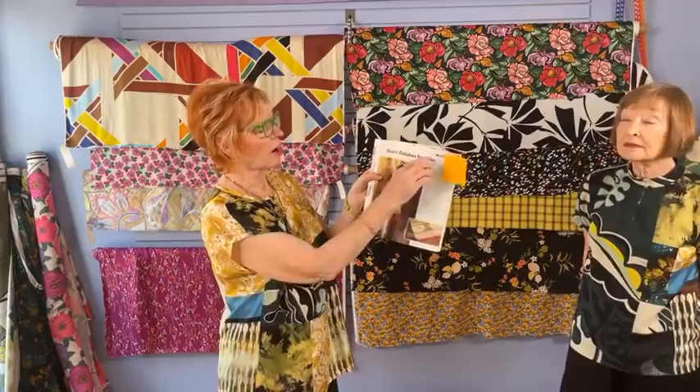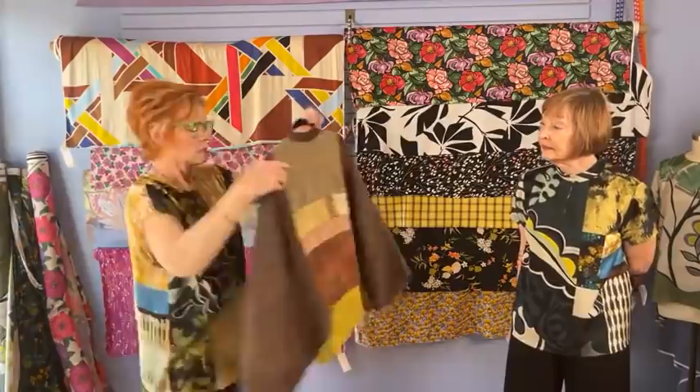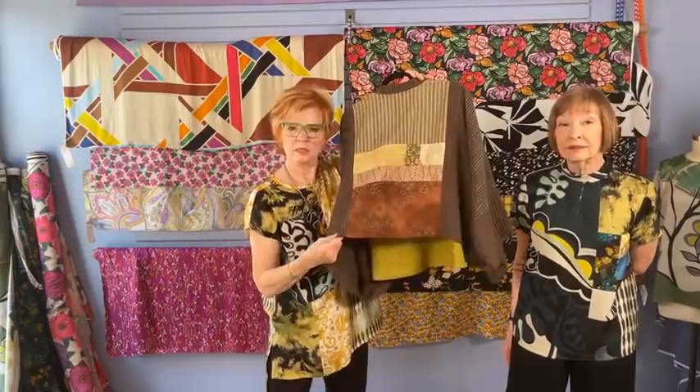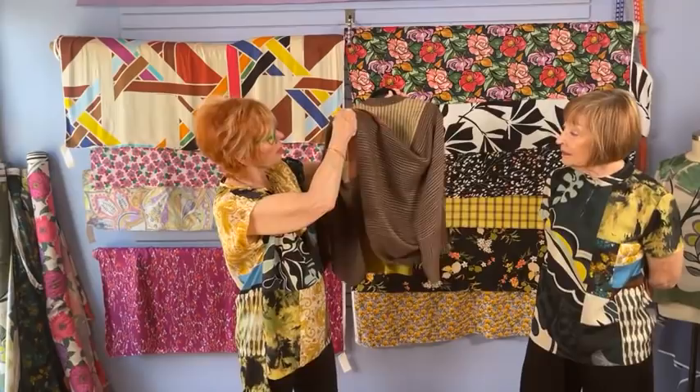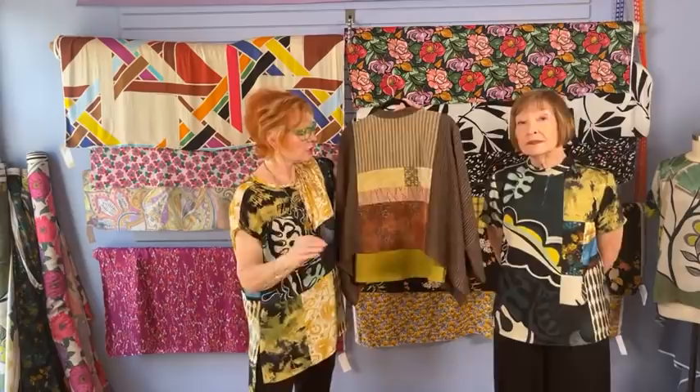The article was actually about seam finishes for silks, and I just made a panel and played around with different seam finishes — Hong Kong, French, serged, turned and stitched. If you want to learn about how to sew with silk and viscose — I put them in the same category — and fool around with seam finishes, just make yourself a panel and put it into a jacket. Something like the Hi5 jacket would be great.